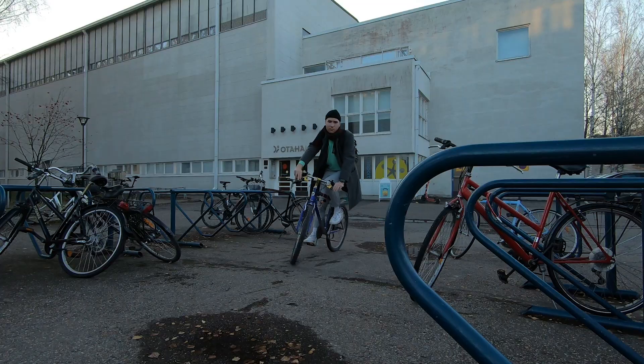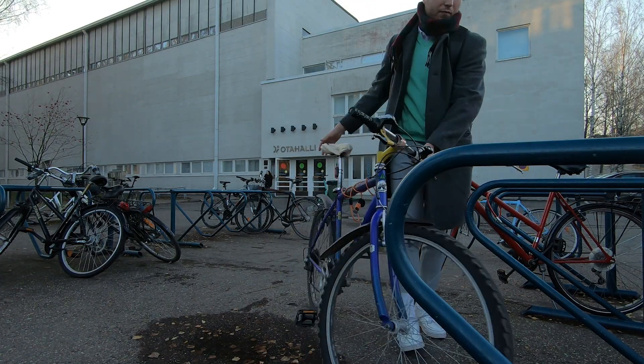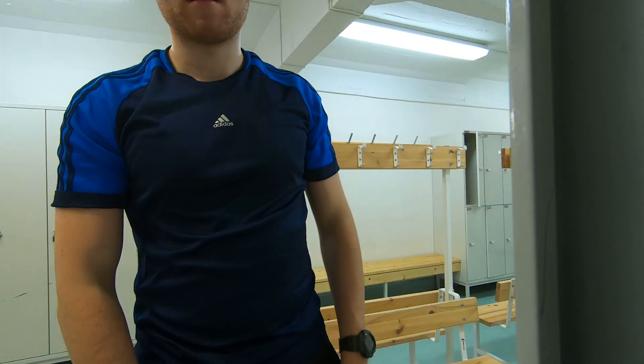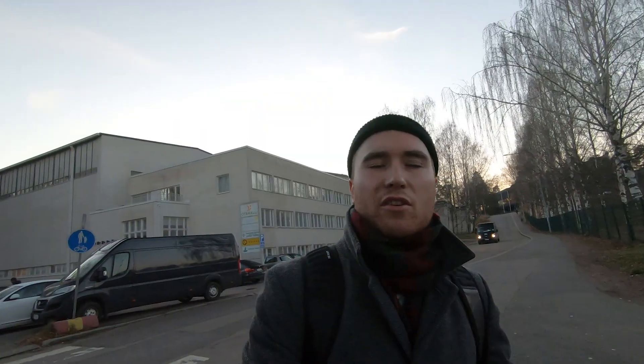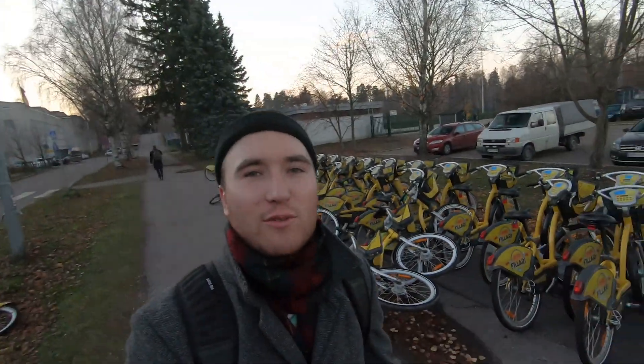Then comes the second gym session. I don't always visit the gym twice a day, but often it's a powerful tool against post-lunch tiredness. The gym is just a minute's walk from university. The distance is actually not that long, so I don't really need a bike, but I feel it's much faster to commute by bicycle on campus. It's also possible to rent a bicycle. I usually choose a scenic path to walk around and chill a little bit.